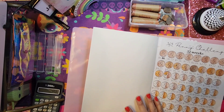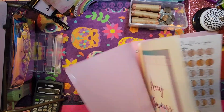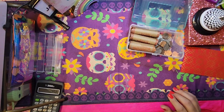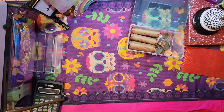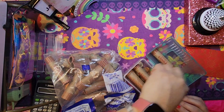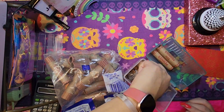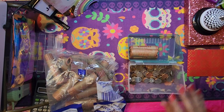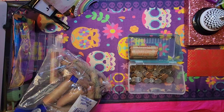Alright, so now this portion is done. What I do next is go ahead and do a coin roll for my next penny. Let's see what we can work with today — looks like we might be able to do some dimes today, so let me pull some dimes.